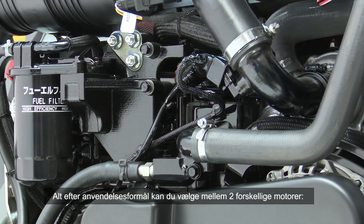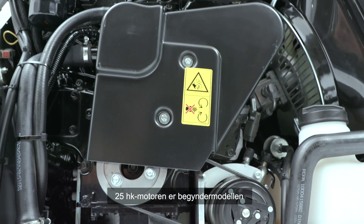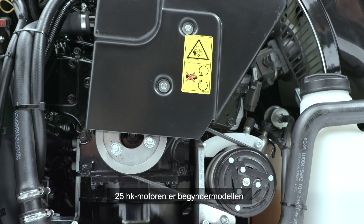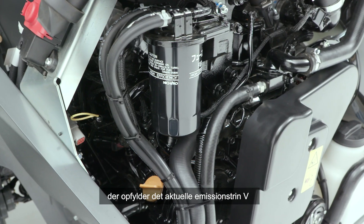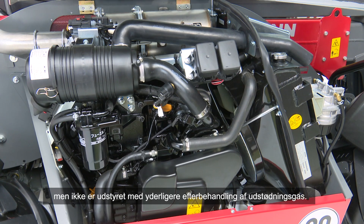Je nach Einsatzzweck können Sie zwischen zwei verschiedenen Motoren auswählen. Der 25-PS-Motor stellt die Einstiegsvariante dar. Zudem erfüllt er die aktuelle Abgasstufe 5, kommt jedoch ohne eine zusätzliche Abgas-Nachbehandlung aus. (Depending on the application, you can choose between two different engines. The 25 hp engine is the entry-level variant. It also meets the current emission stage 5, but without requiring additional exhaust aftertreatment.)